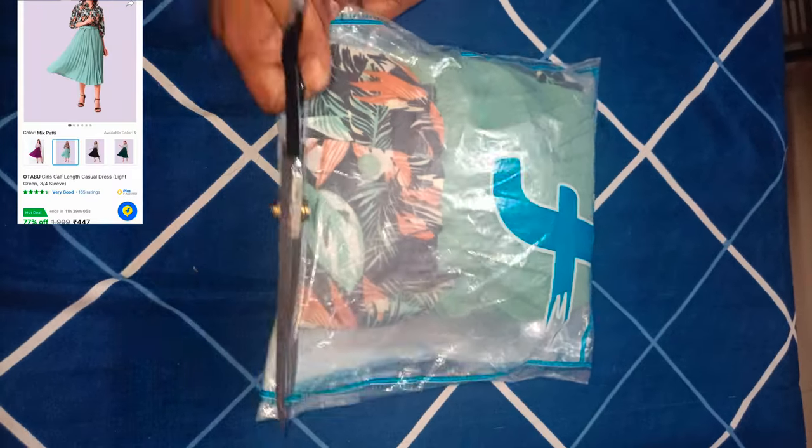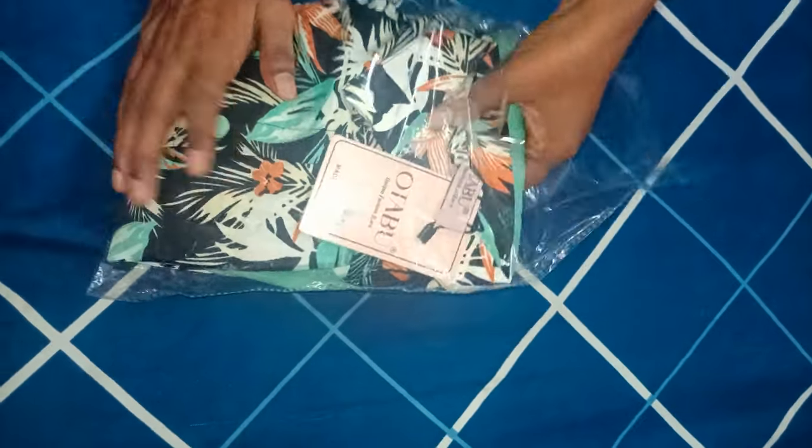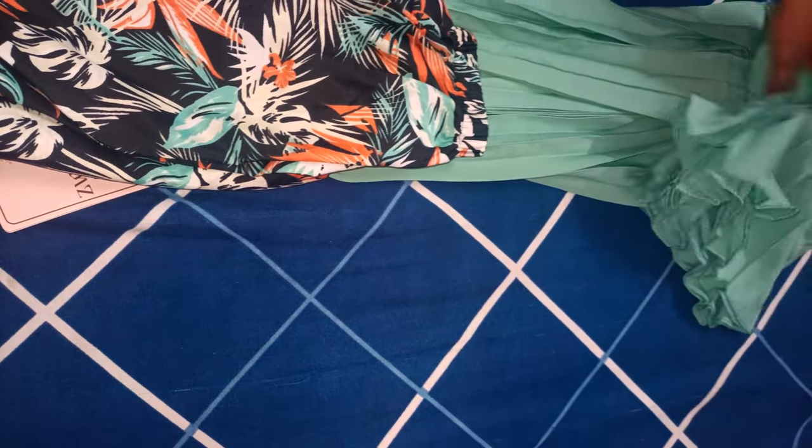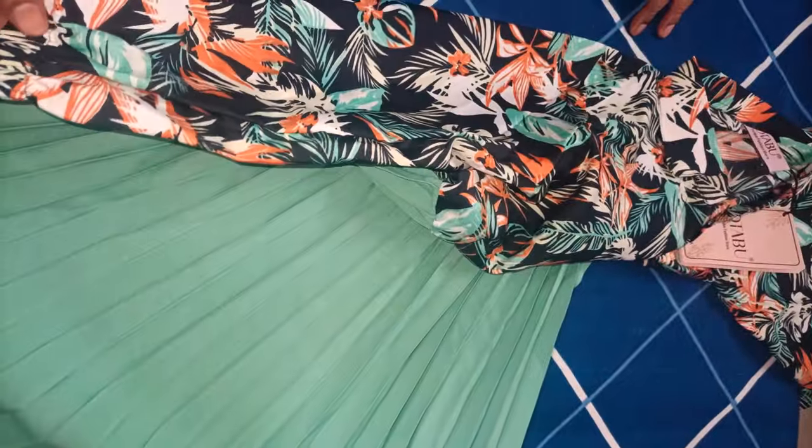I have a beautiful dress in midi type. I have a flip card. I have a size of 9-10 years. I have sizes from 5-6 years to 12-13 years. I have a polyester material for 447 rupees. I have 3/4 hands and I have a belt.